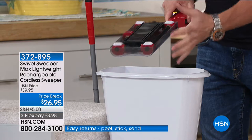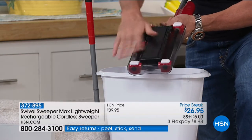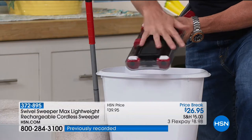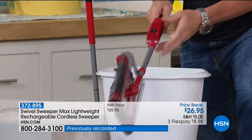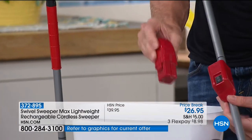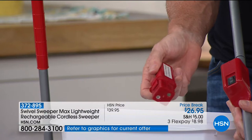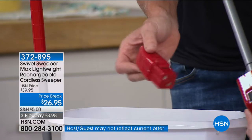This is safe and easy. You can touch this — there are no wires, no cords, no bags, and no filters. Let me talk about the battery. This is the battery right here. Every single one of your swivel sweepers comes with one of these. It comes with enough charge to use it for a few minutes, then you want to plug it in. It comes with a little cradle.